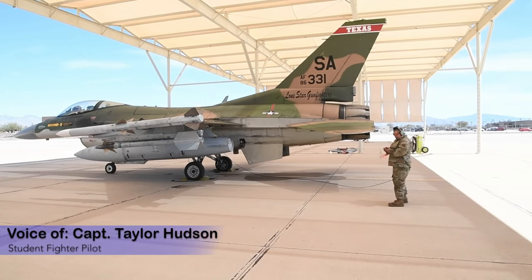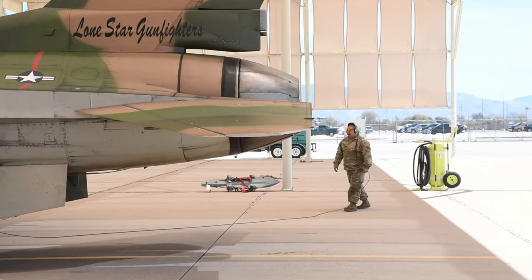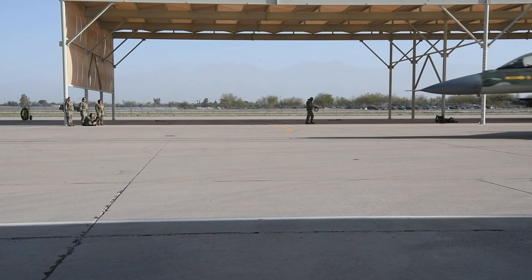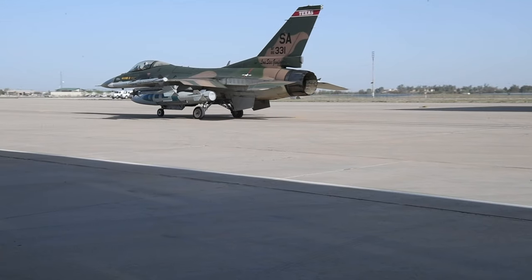Coronet Cactus is a unique temporary duty assignment where we fly out here in southern Arizona to utilize airspace and range regulations that we do not have the ability to use in central Texas, allowing us to really maximize some fantastic weather and fantastic flying ability.